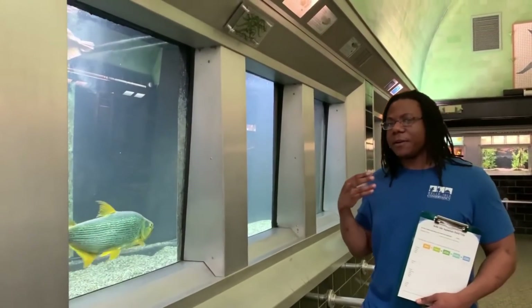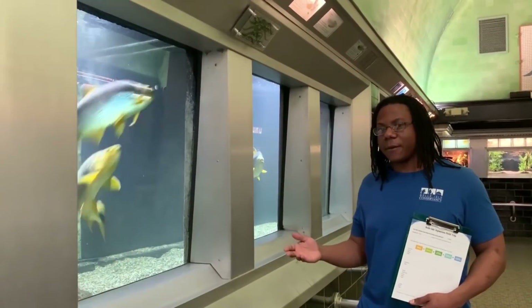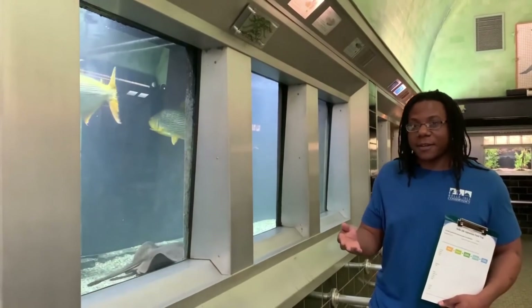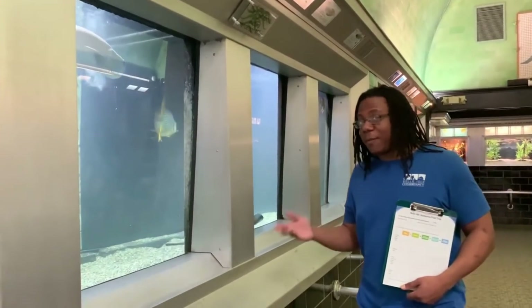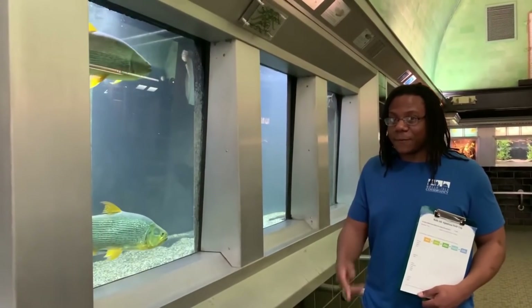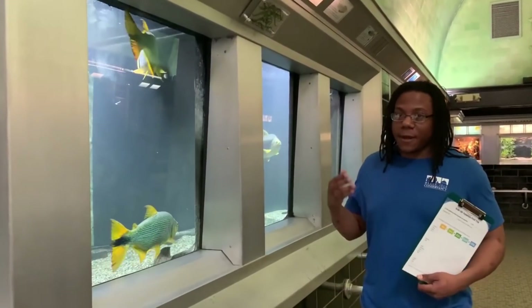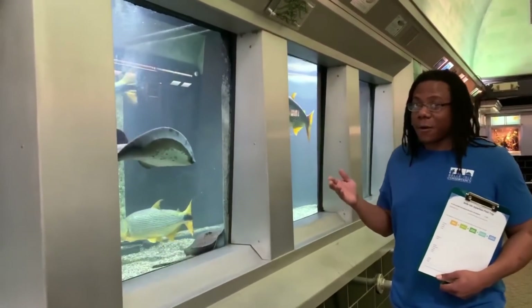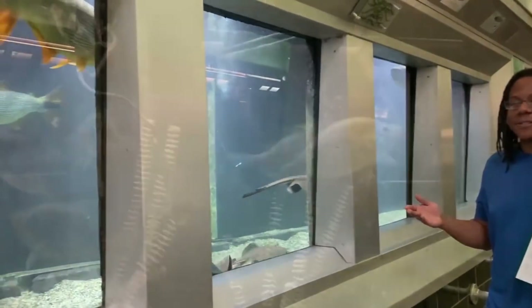Now, what do you think their tertiary consumer might be? Would it be the bull shark? How about a caiman, similar to an alligator? So with all that being said, do you think that we would keep a bull shark or a caiman inside this Amazon tank? Of course not.